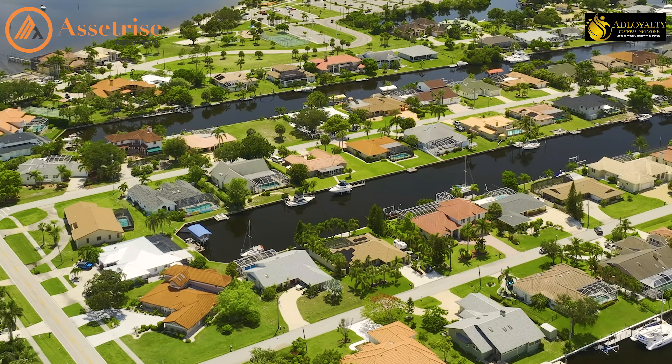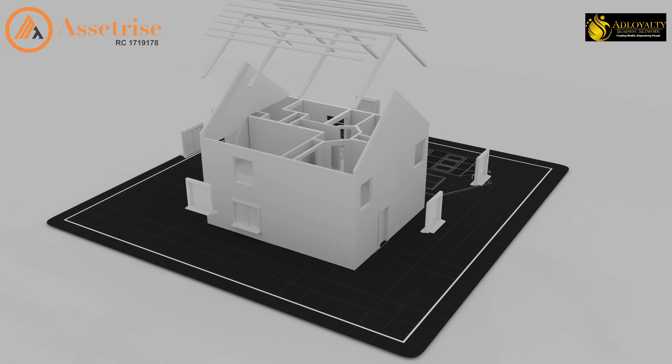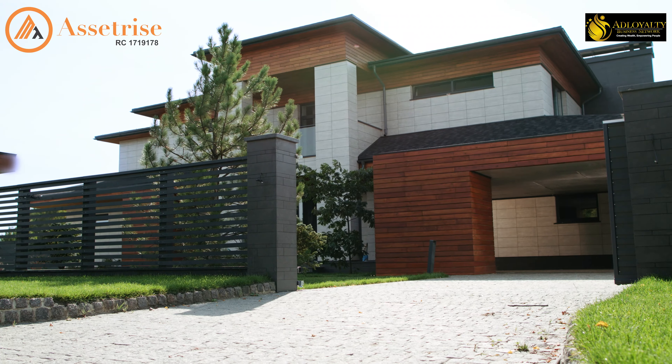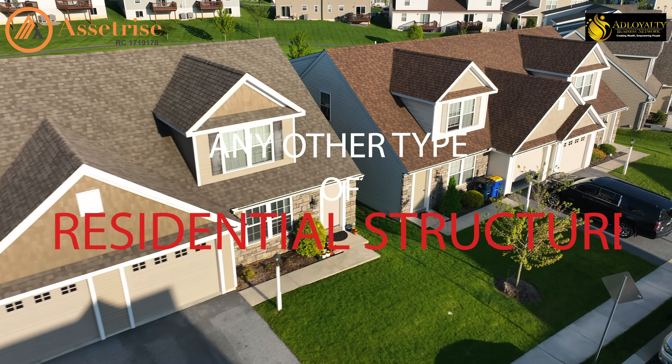Palm Fortune City combines the greenery of nature with well-designed layouts for the construction of your home. You can build your dream home, be it apartments, duplexes, and any other type of residential structure.